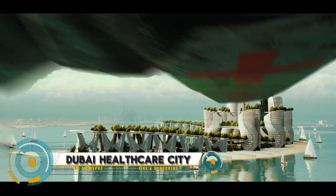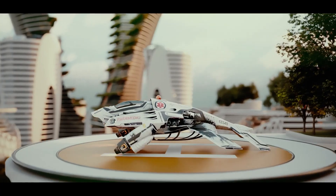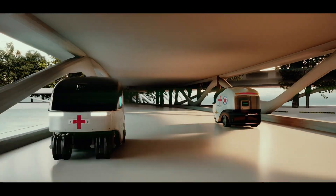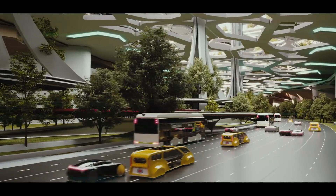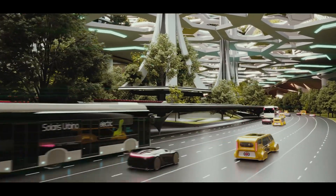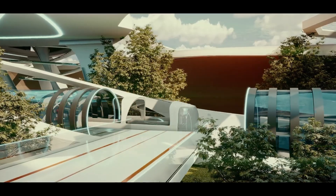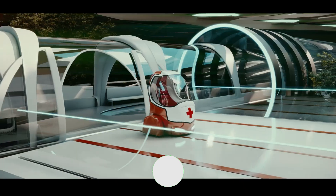Dubai Healthcare City (DHCC) is a pioneering healthcare free zone in the heart of Dubai, established in 2002. It is a hub for top-notch medical services, cutting-edge facilities, and innovative healthcare solutions. With a range of specialties from cardiology to oncology, this futuristic city is revolutionizing the way we approach healthcare.